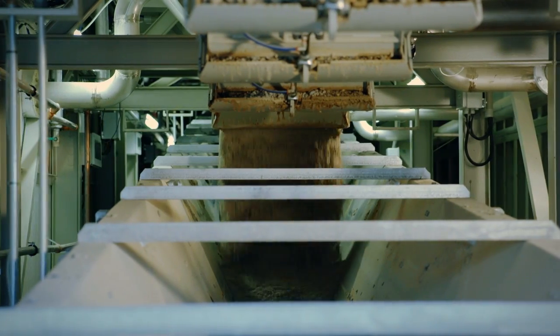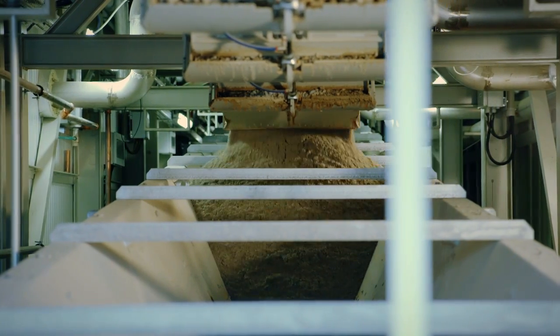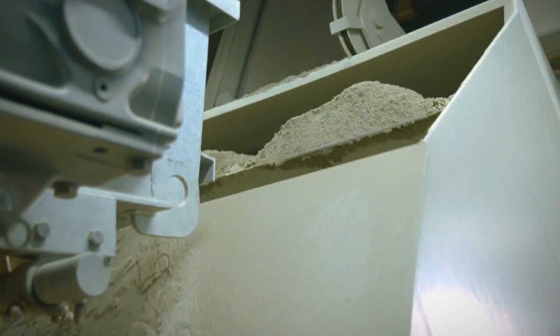A calibratable weighing belt is used for dosing the aggregates. Once the weighing process has been finished, the aggregates are transferred into the large dimension feeder skip, which ensures complete discharging due to its sophisticated design.